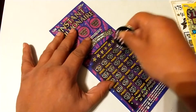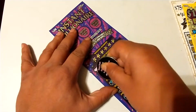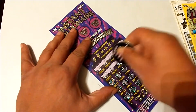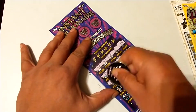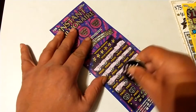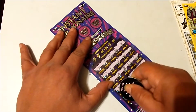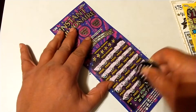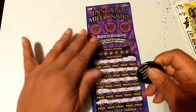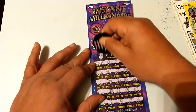Alright, let's look for a multiplier — see if we can get a money bag or something. No multiplier there. Let's see if we can get a number match: 31.